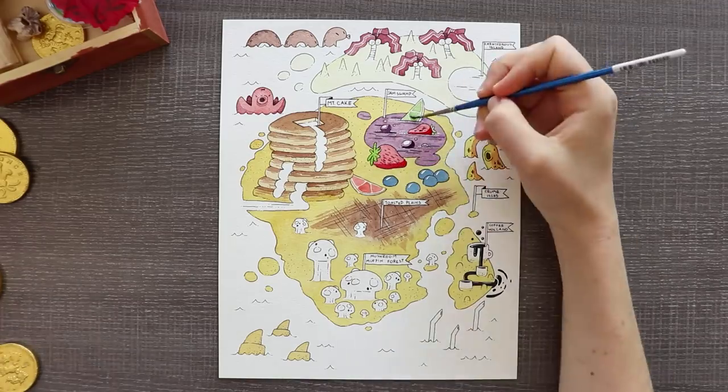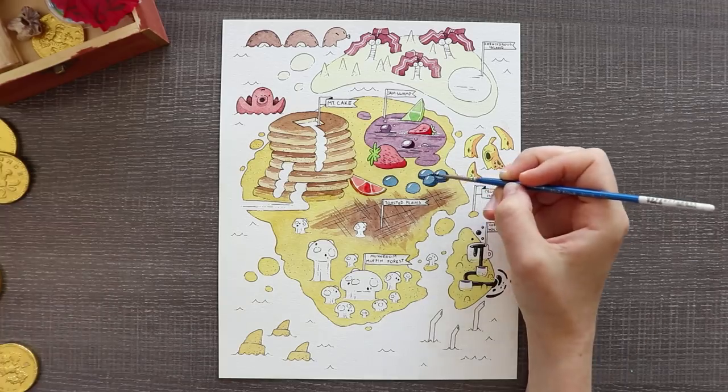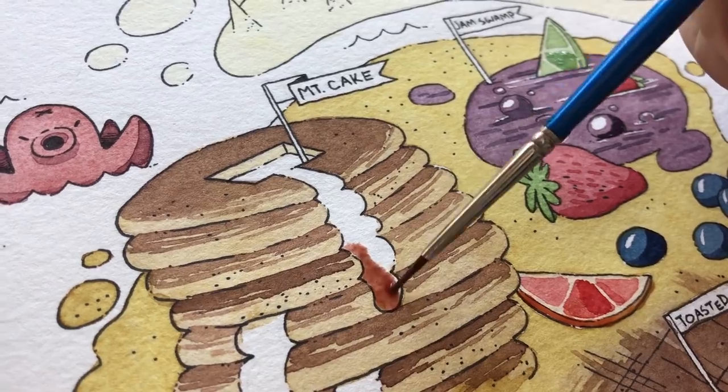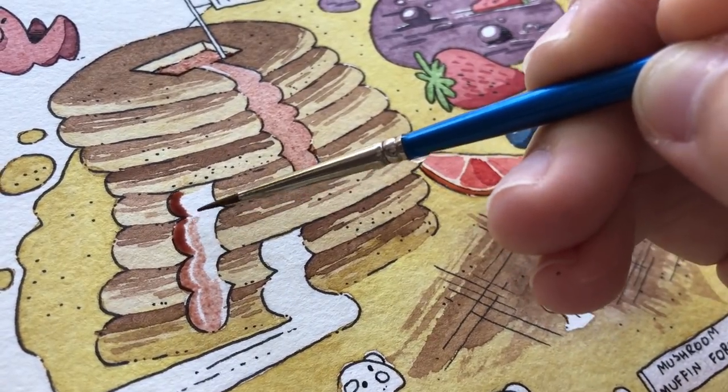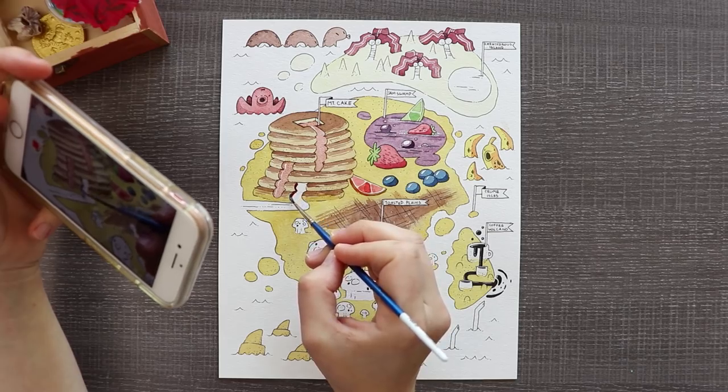So let's talk about some of these landmarks because there are a lot of them and some of them might have some explaining to do. In the most northern area we do have the egg island with the bacon palm trees — and honestly that's about it. It's called the carnivorous island.